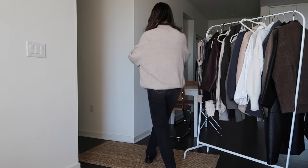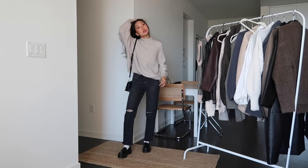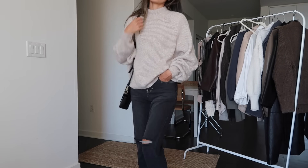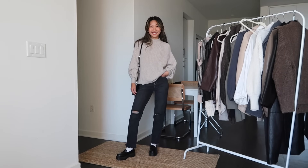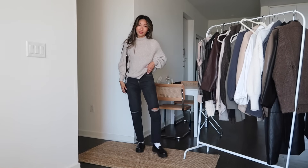Wearing the same black jeans, I added a chunky sweater on top. This sweater is from H&M — I got it last year and it's one of my favorites because it's the perfect oversized fit, and I love the color of it. I added a black bag to complete this look; the bag is from Pita and Jan, such a cute everyday bag. This is just a great fit to just throw on and go.